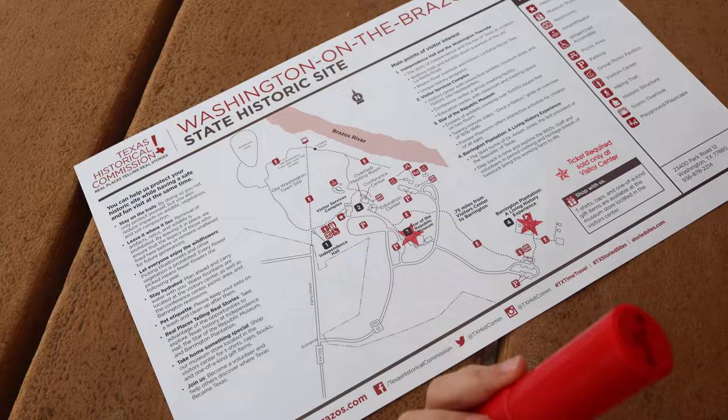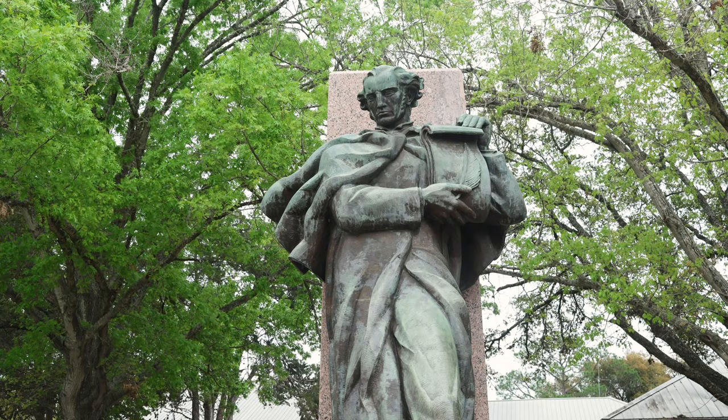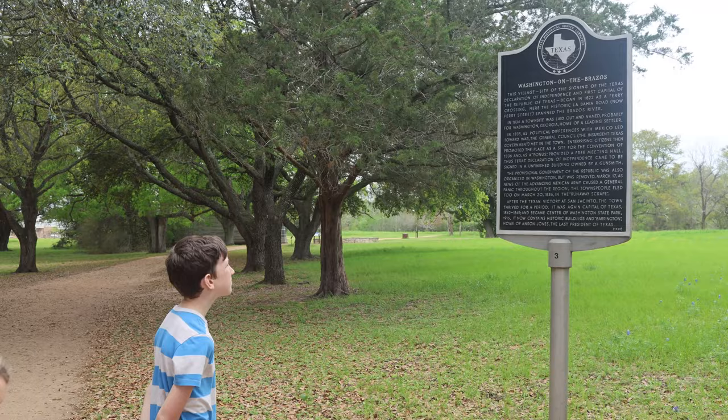This is George Childress. He drafted the Texas Declaration of Independence, and he is right here in the middle of all this beautiful property. This is the very spot that 59 Texians braved the approaching armies of Mexican General Santa Ana to create and sign a formal Declaration of Independence from Mexico. This is Washington on the Brazos.